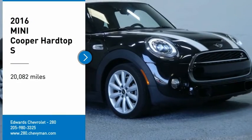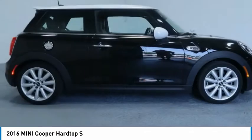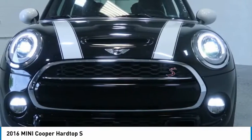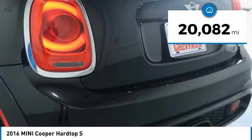Stop by and take a look at the 2016 Cooper. Agile handling and quick, precise steering make the Mini Cooper lots of fun to drive. The cabin is roomy with plenty of front leg room. This vehicle has less than 25,000 miles.